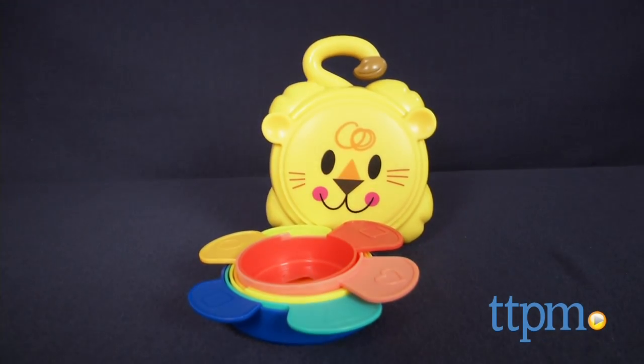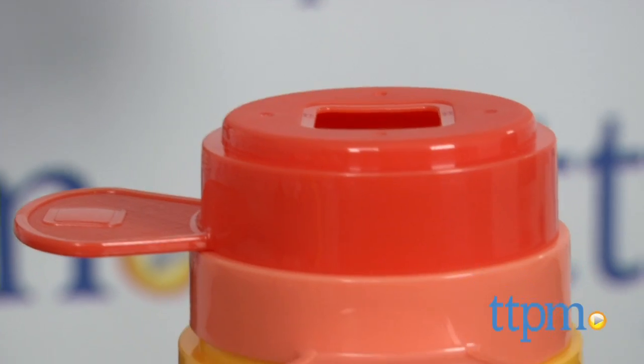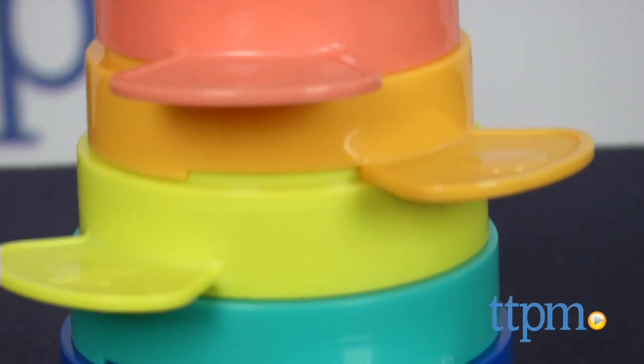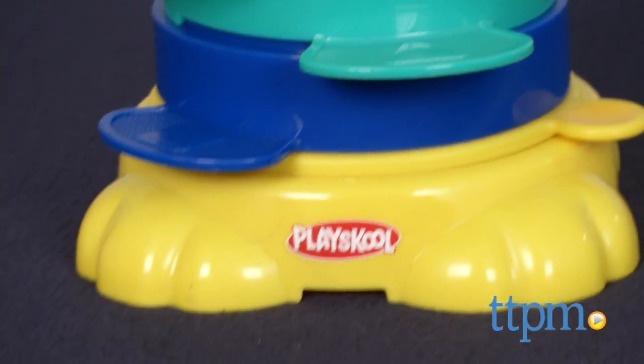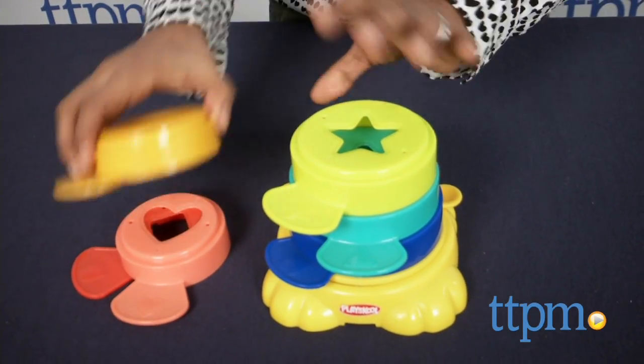Hey everyone, this is Maria with TTPM. Here we have the Stack and Stow Cups from Playskool. This is a classic stacking toy with a new on-the-go twist — the stacking storage feature. All of the stacking cups store neatly inside this toy securely, so you can toss this in your bag for travel or on-the-go fun.